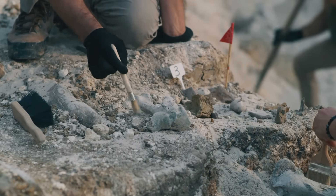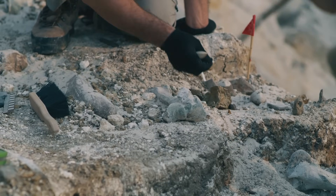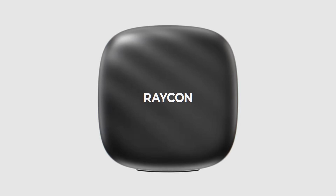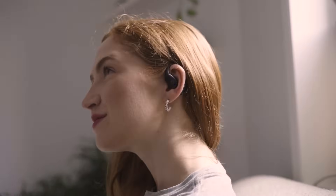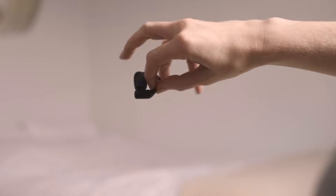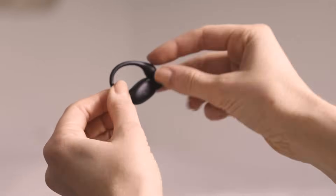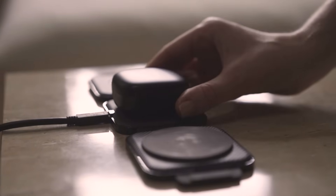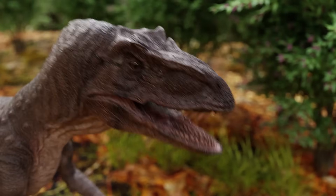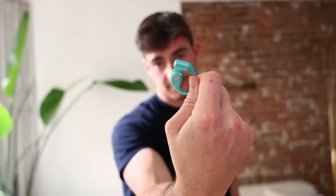This video is sponsored by Raycon. Raycon's essential open earbuds deliver crystal clear sound while keeping my ears open to the world around me, almost like hearing both the roar of a modern city and the distant echoes of a prehistoric world all at the same time.